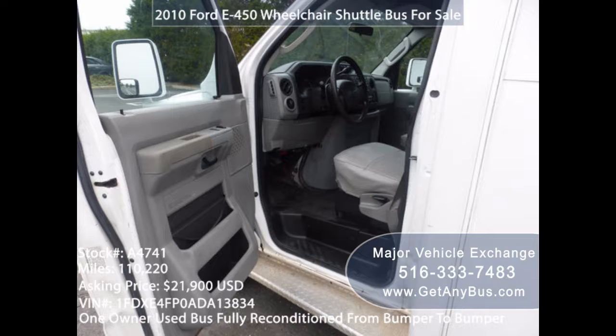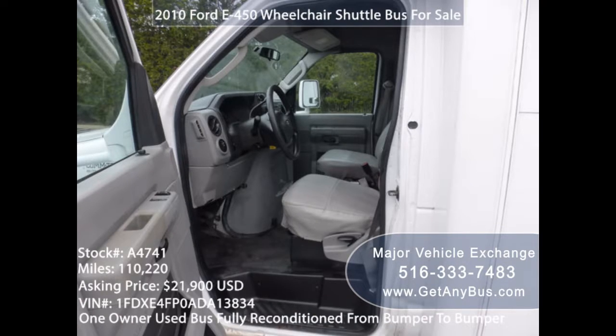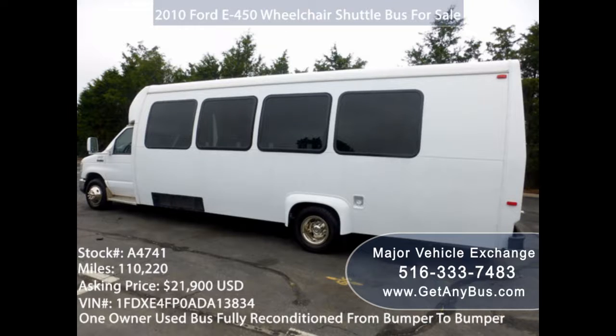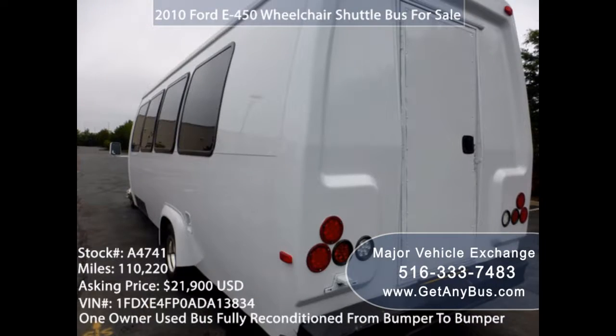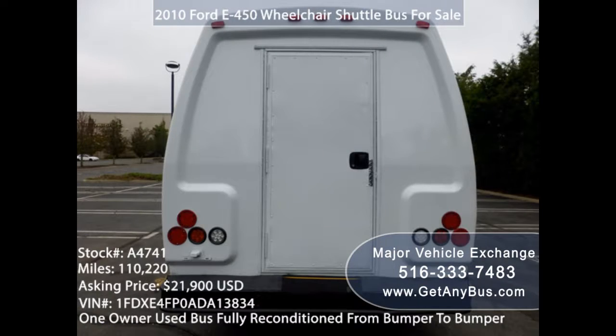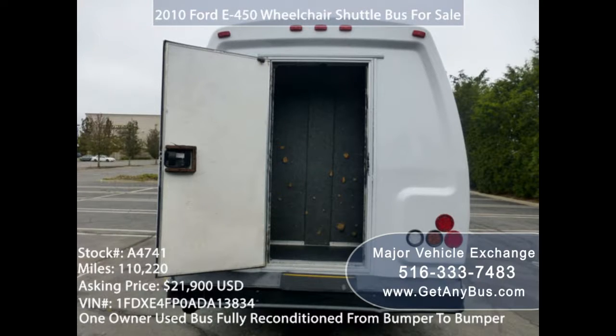You don't have to buy a brand new large family bus because it can be very expensive. There are several used buses for sale that you can buy for your family use. They are typically the best option since they can save you a lot of money. However, before you buy one, ensure that you do your research so you can know exactly what you are getting. You should make sure that you are buying from a reputable dealer. Here are important steps to take before you buy any used bus.